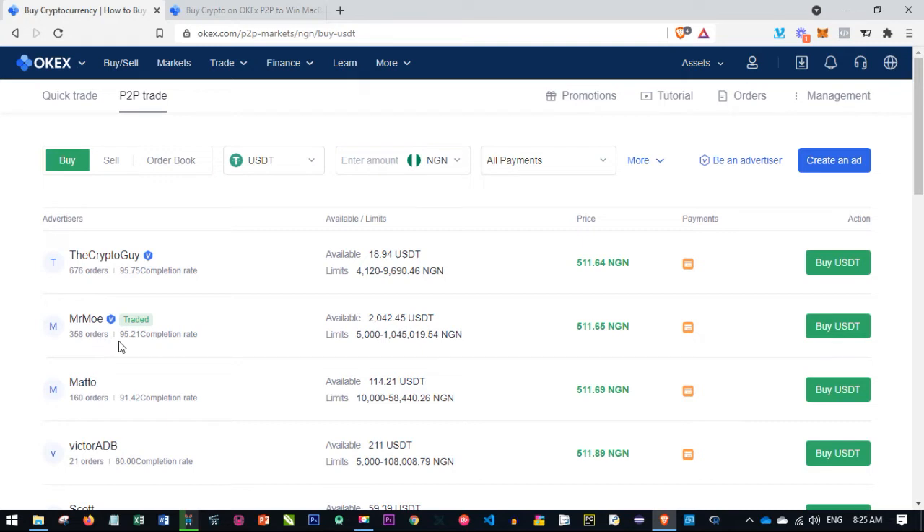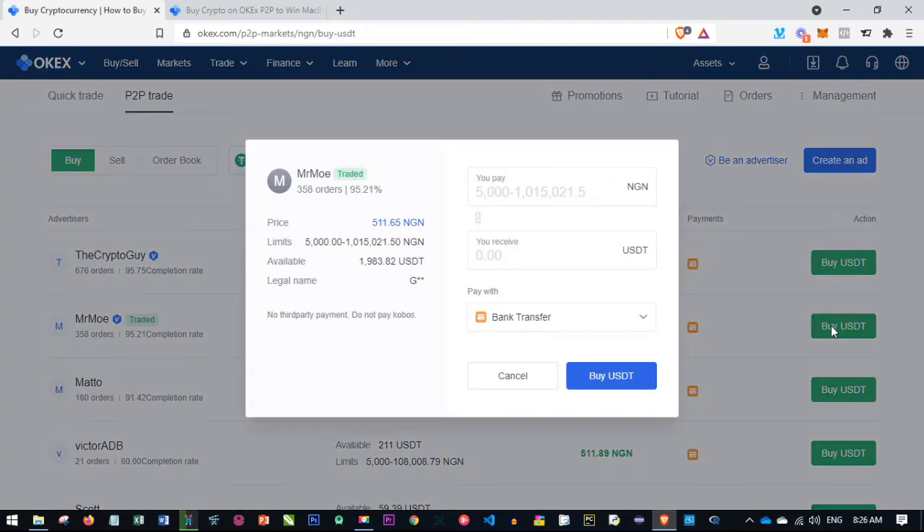I'll go with this second person, who has completed 358 orders with a credibility of 95.2%. Available USDT is about 2,000 plus. The limit means you can buy from this person whether you have 5,000 naira or 1 million naira. Let's say we want to buy crypto worth 200,000 naira — I go ahead and click on buy USDT.